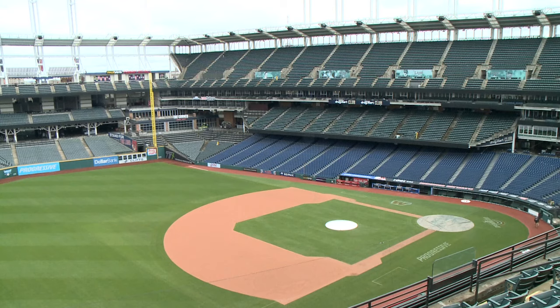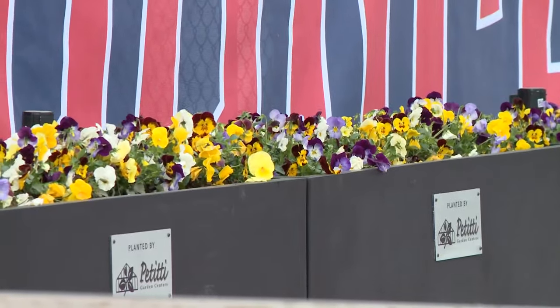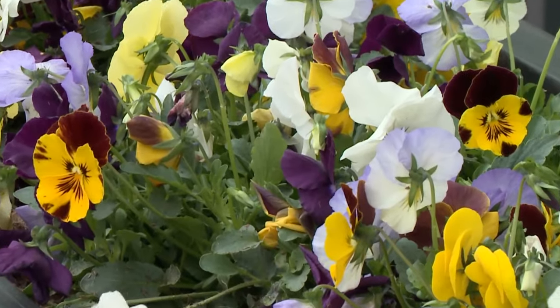On the left field side, the open-air terrace garden, complete with colorful pansies from Petiti's. Pansies are very tough — short-lived but tolerant of Cleveland cold.